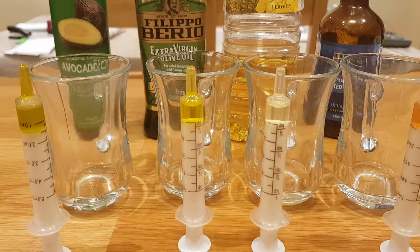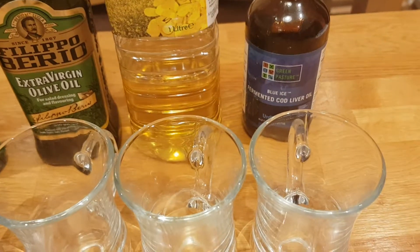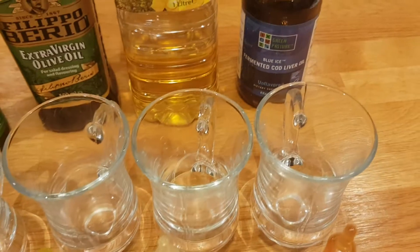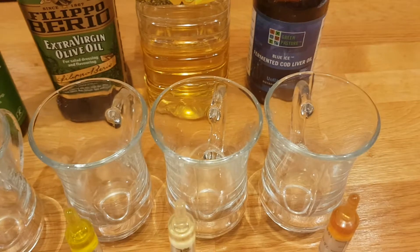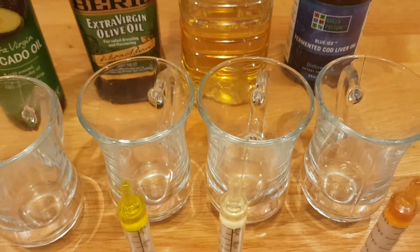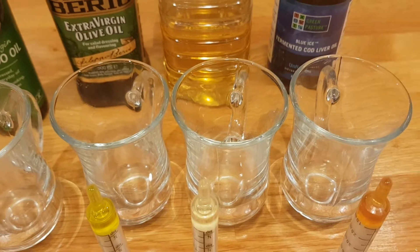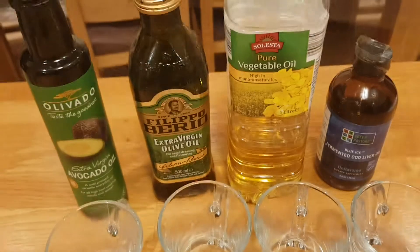The oils we have here: first is fermented cod liver oil. I've chosen this because they say that liver from animals like beef liver, for example, has a lot of catalase in it — chicken livers too. So it's interesting to see if maybe fish livers, cod liver, and the oil you get from that might also have catalase in it.